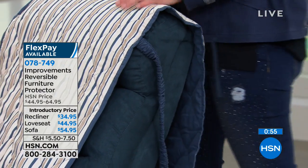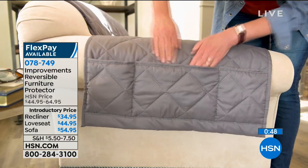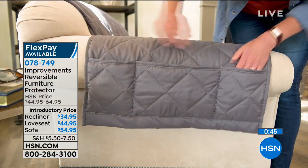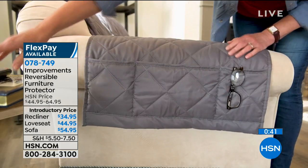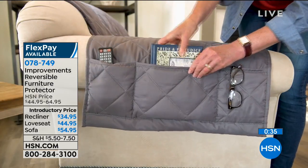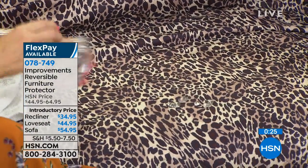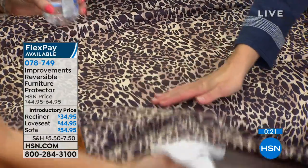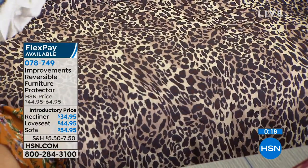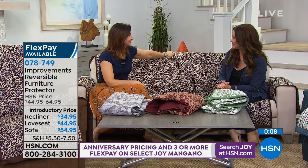The straps help to keep it in place. Watch how when I sit down here, it doesn't even budge. Water resistant means muddy paws, milk — there's nothing worse to spill on your couch than milk, because no matter how much you clean it, it still stinks. If you spill wine or anything, it's going to bead right up. That gives you time to go grab a towel. On the other side, it's bone dry. Our sofas are expensive — this is a way to protect them and refresh an older sofa.